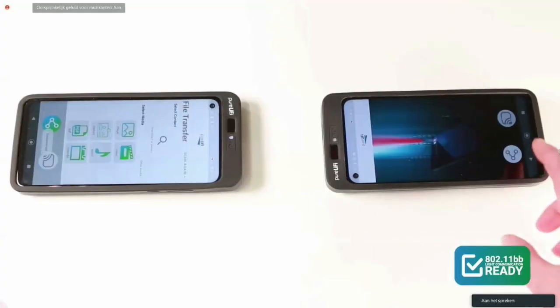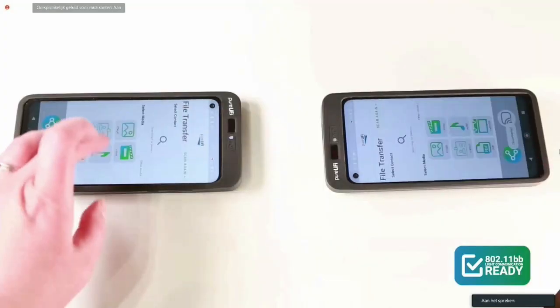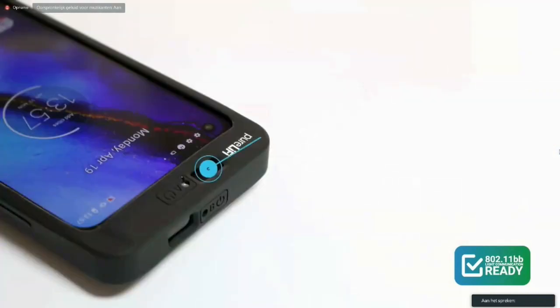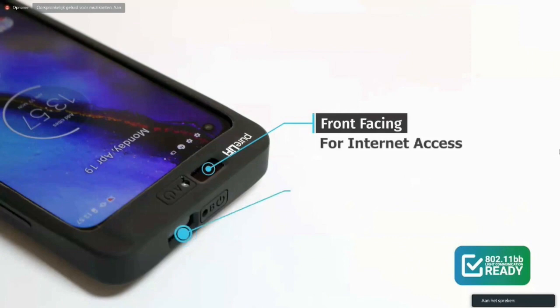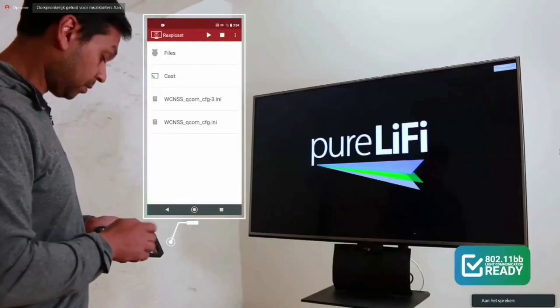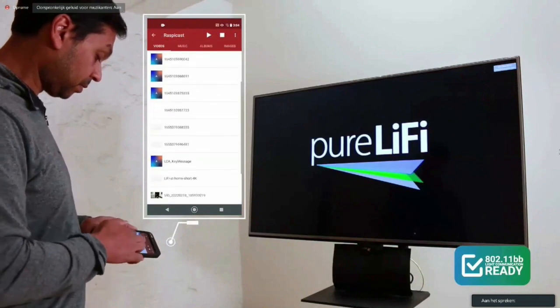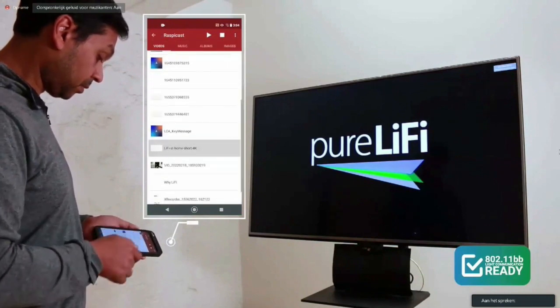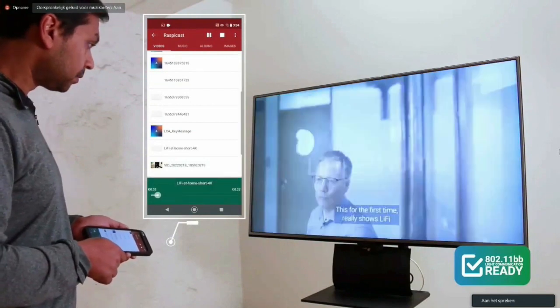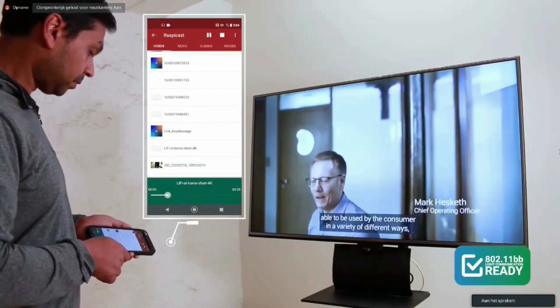pureLiFi offers a Li-Fi enabled smartphone that utilizes their light antenna modules for connectivity. One light antenna is placed on the front for internet access, and another placed on the top for connecting to other devices, enabling high-speed and secure, intentional connectivity. Video streaming is among the most onerous tasks for a home network, and Li-Fi can be used to stream information to your TV, relieving congestion on your network.